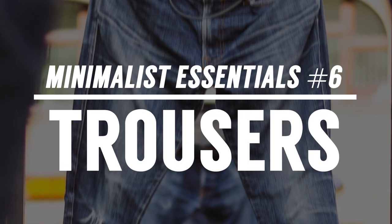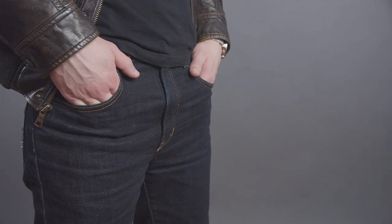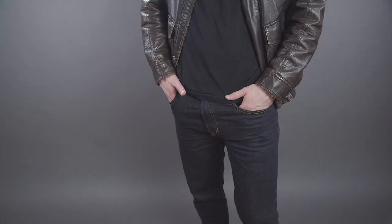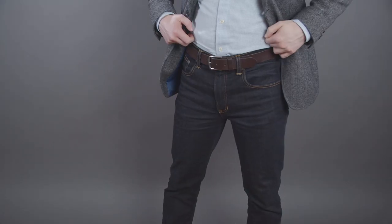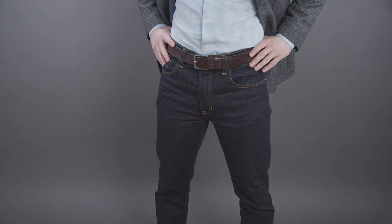The next item in your minimalist wardrobe: pants, aka trousers. There's a wide variety here. Two pairs of dark-colored denim — you can dress it up or dress it down. In the United States and most of the world, this is going to be an incredibly versatile pair of trousers. Make sure that these fit you — that's very important — and you want to go for a style that complements your body build.